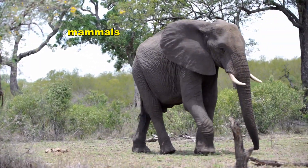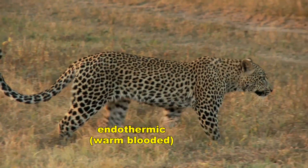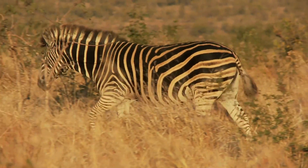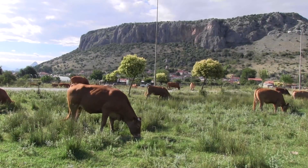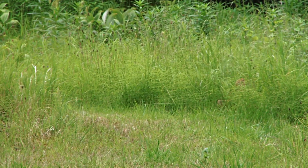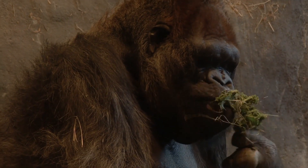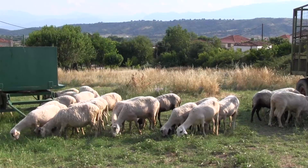Mammals, including humans, are what we call endothermic or warm-blooded, which means they maintain a constant body temperature. The advantage of being warm-blooded is that you're always ready to do whatever you need to do, even in freezing conditions. The disadvantage is that you have to eat more food to gain the energy you need to generate the heat.